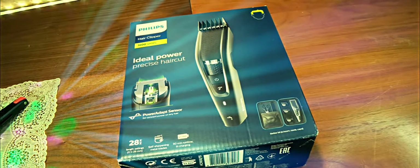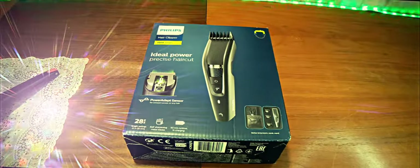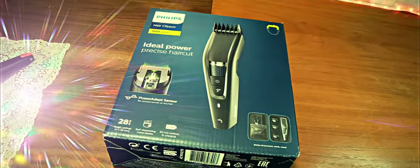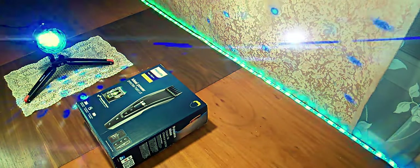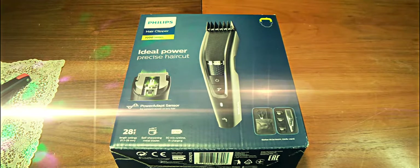By the way, we had a trimmer on our channel which cut hair on the skin — also from this company — a quite good option to use. But in this case, the machine has the inside mechanism. The only disadvantage would be if there were options for replacing the battery — that would be even better.